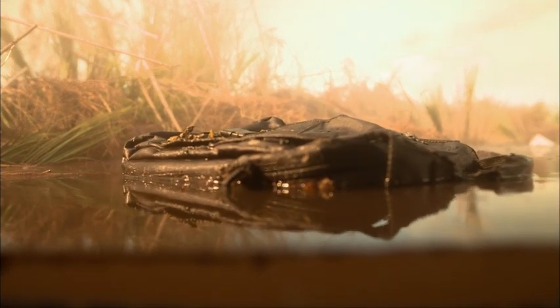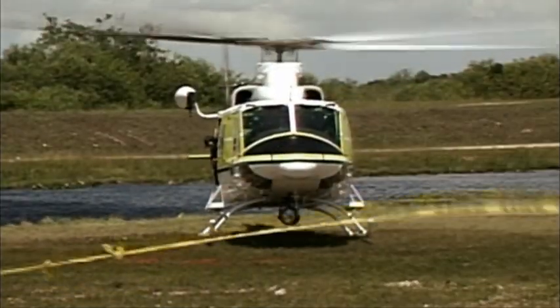Just hours after the crash, officials come to a grim conclusion. It doesn't look good that there are any survivors.